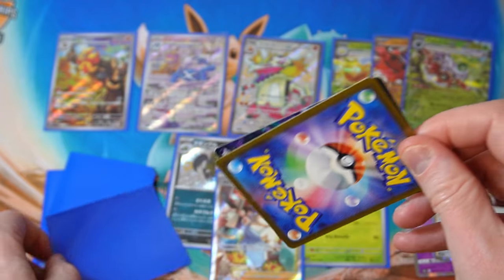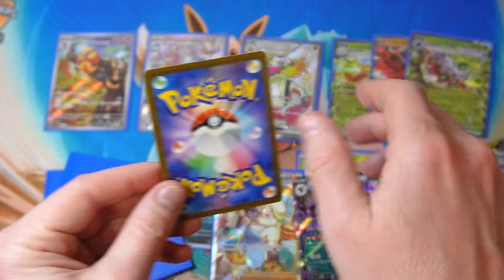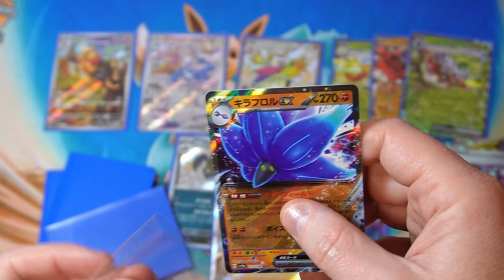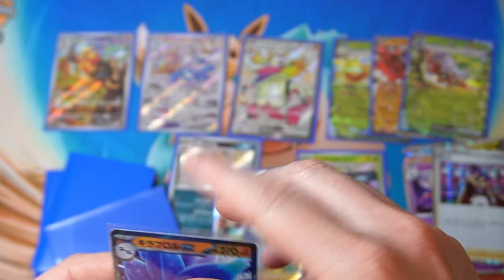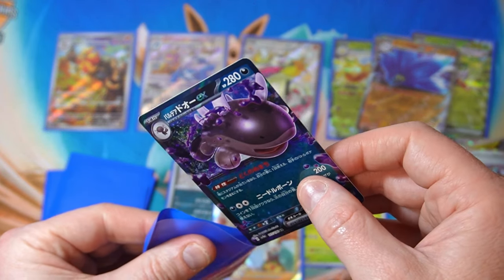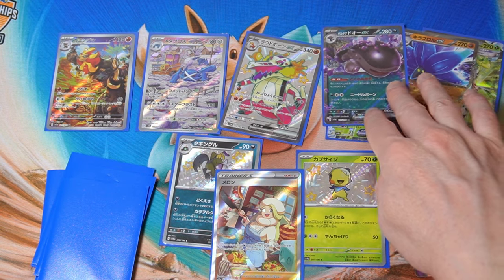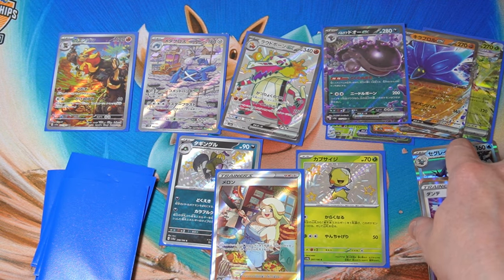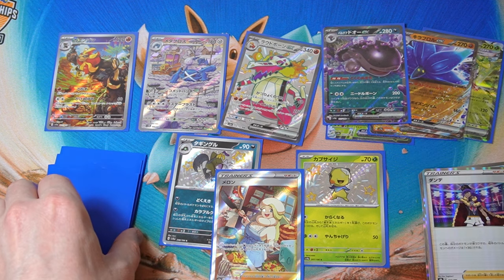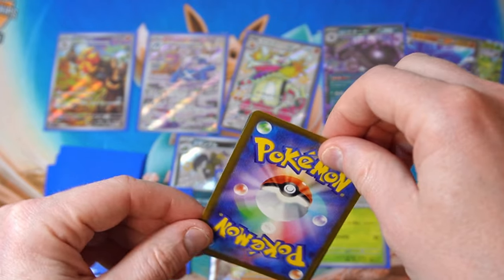We take that one, that's good. We got Clodsire and — yeah, this one we got two exes, that's interesting. Maybe because they were just not very exciting exes, they gave us two. I feel like this is still quite generous honestly for 200 yen. I didn't expect to get so many baby shinies and art rares and stuff like that, so that is nice.